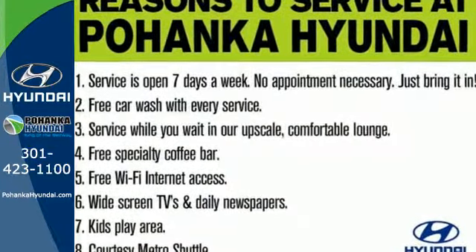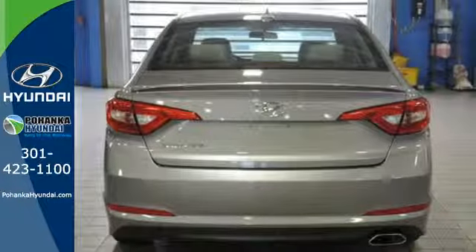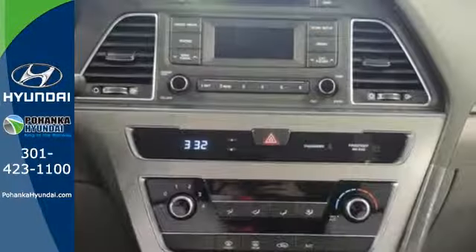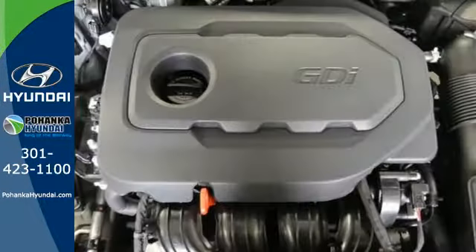Features like a power driver's seat, keyless entry, cruise control, and Bluetooth hands-free phone system make it easier for the driver. There are also multiple airbags and fog lights to make it safe for all its passengers.